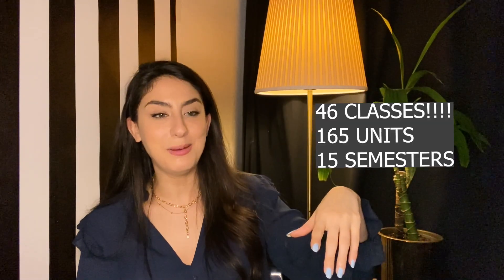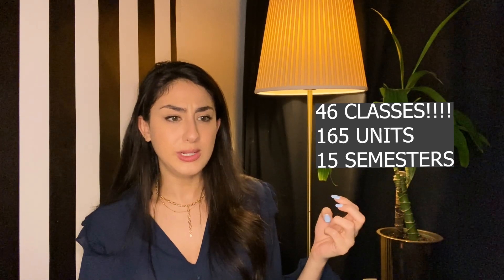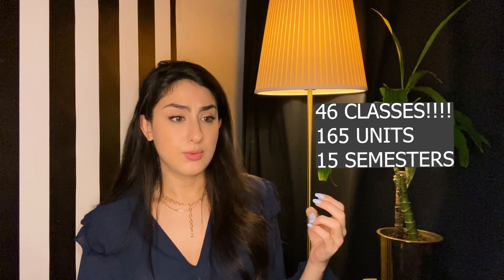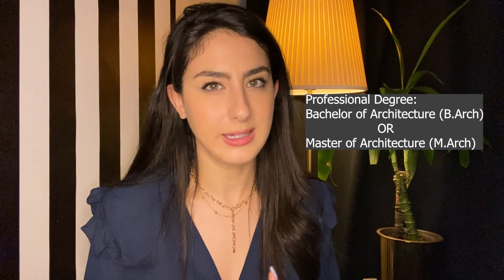That was my last semester — 165 units in total. That's what it takes for you to become an architect. Of course, this isn't the end. If you're familiar with the architectural system in the US, you have to go to architecture school and get either a Bachelor of Architecture or a Master of Architecture. A Bachelor of Arts does not count as a professional degree.